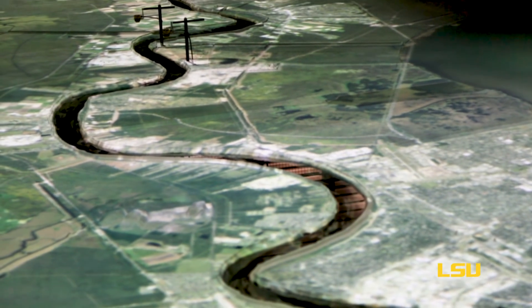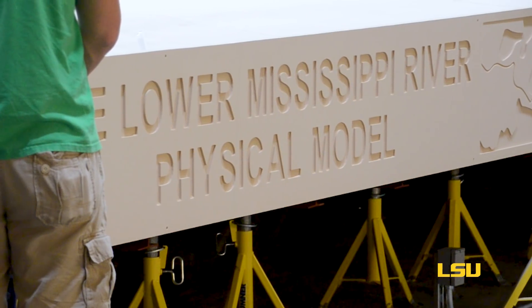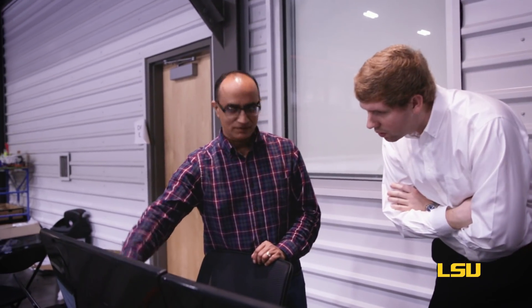Louisiana has lost nearly 2,000 square miles of coastal land since the 1930s — that's the coastal crisis. The LSU Center for River Studies and its partnerships with agencies around the nation are tasked with solving this crisis.